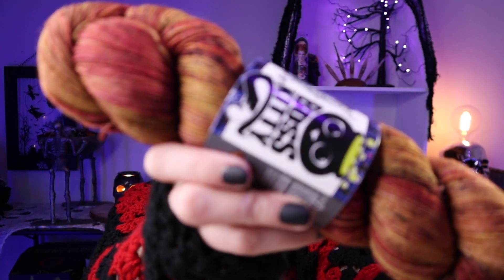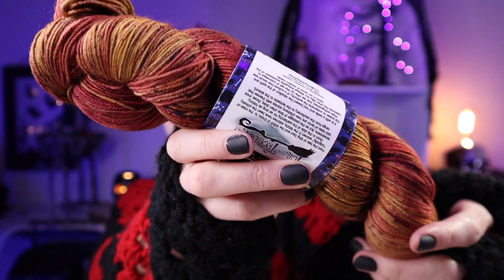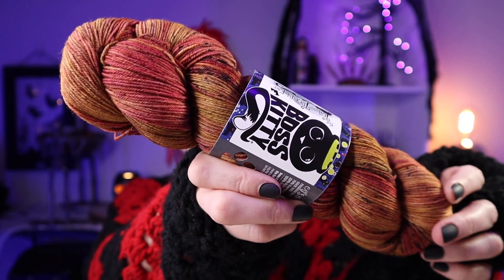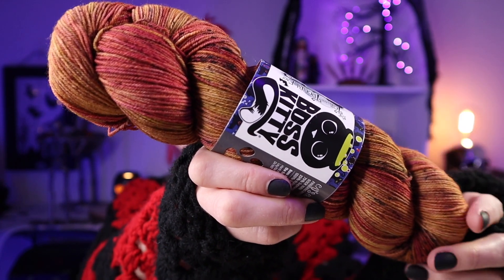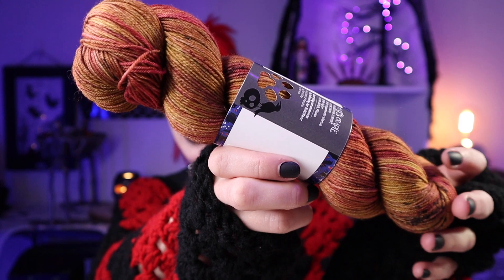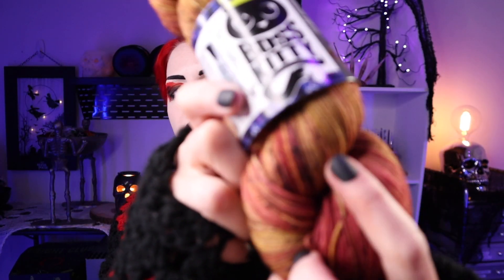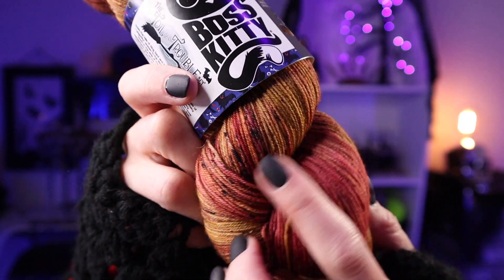Number four is called Make My Monster Grow, inspired by Rita from the Power Rangers. This entire hank is just cozy — it screams pumpkin spice latte, 43-degree weather, changed leaves on the trees, pumpkins everywhere, and jack-o-lanterns lit for the night. I'm just loving the speckles on this one.